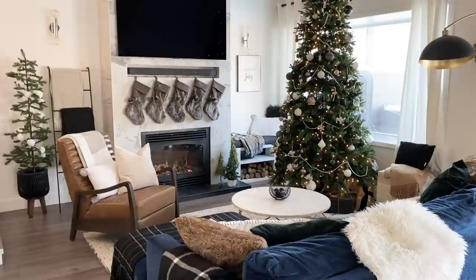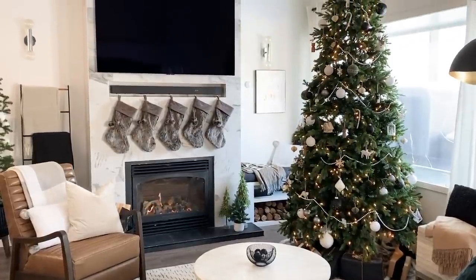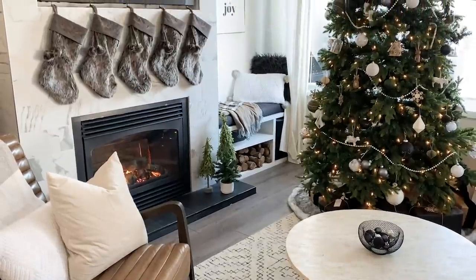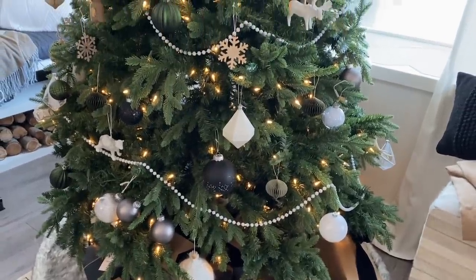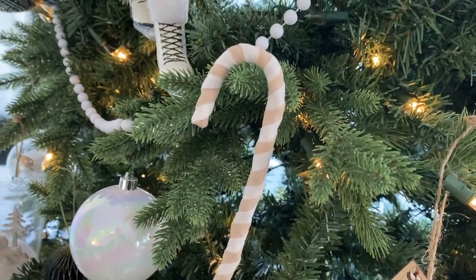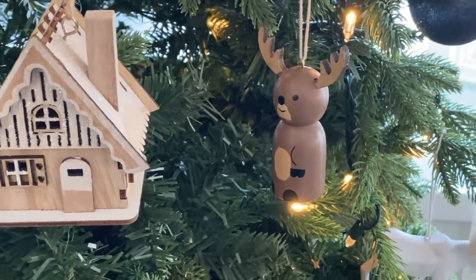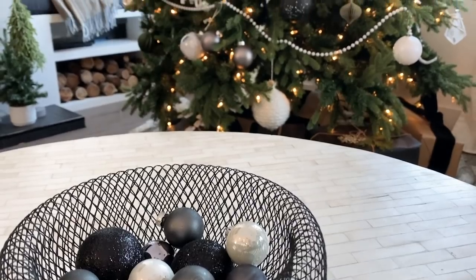The final stop on my home tour is the living room. I love how cozy this space feels. Our tree is mostly decorated with white, black, and wooden ornaments — I realized when I was filming that my children adjusted quite a few of them before I caught it, but it still looks amazing to me. I switch around the coffee table decor often, but the easiest thing to keep in place is just a simple bowl with extra Christmas ornaments.